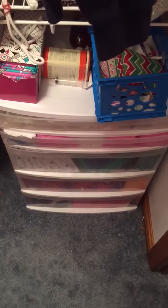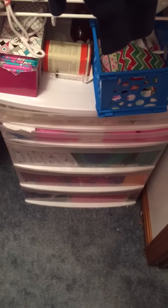Hey girls, it's Apey here. Today is going to be my updated December 2015 period storage.